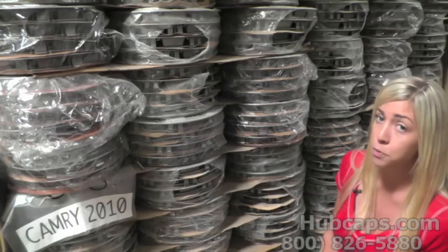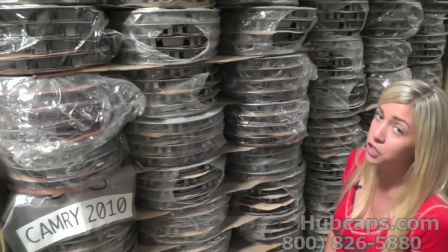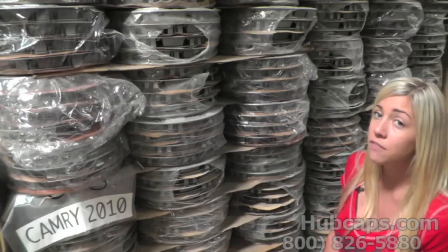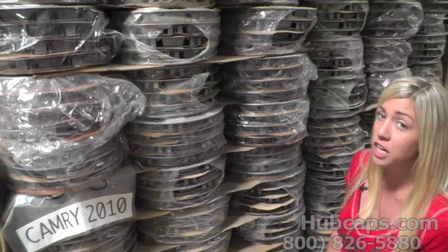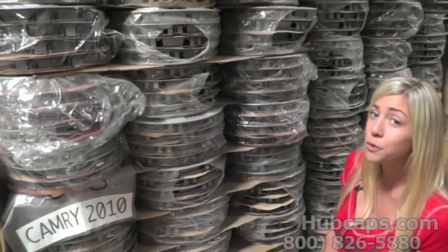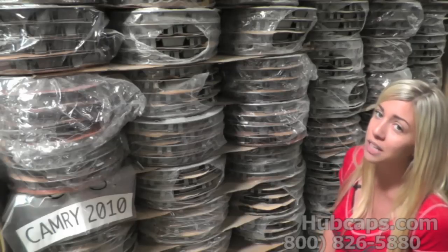Now keep in mind, when searching for your Toyota Camry hubcap, we have provided several better-fitting options. Once you have found your specific hubcap, please view the video we have provided. This will give details about the suggestions that we think will better fit your vehicle.